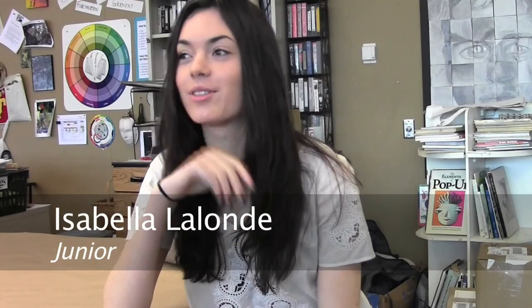So my initial idea for the project was — Mr. Dutman gave us a project to do something big or small. And I wanted to paint like a big forest.